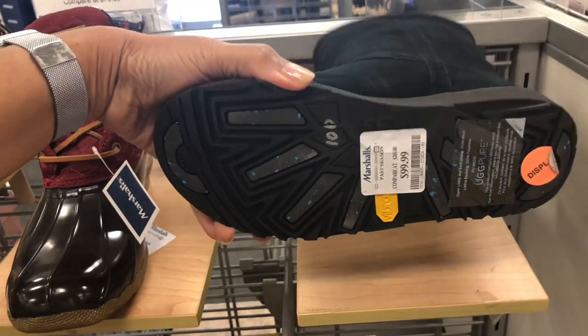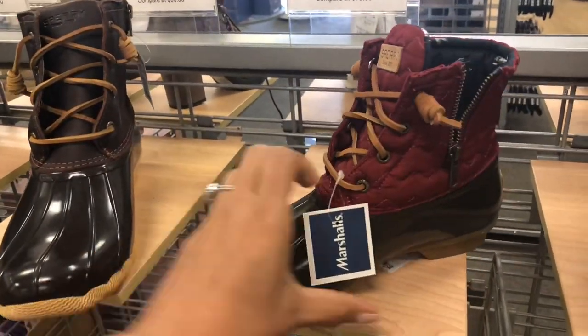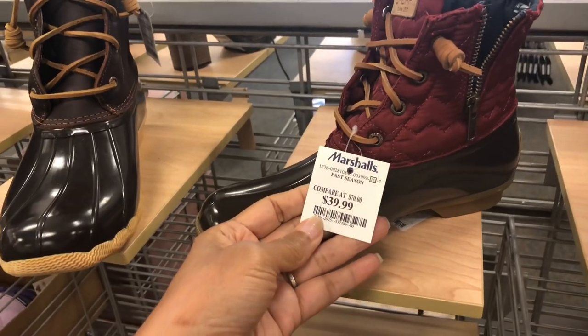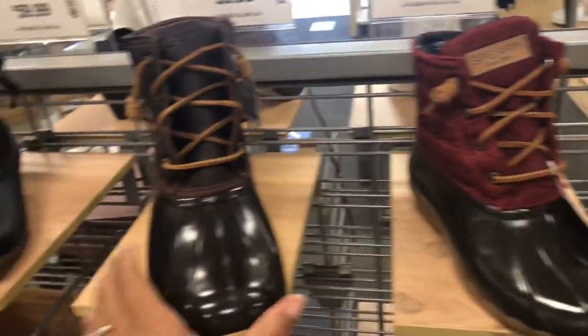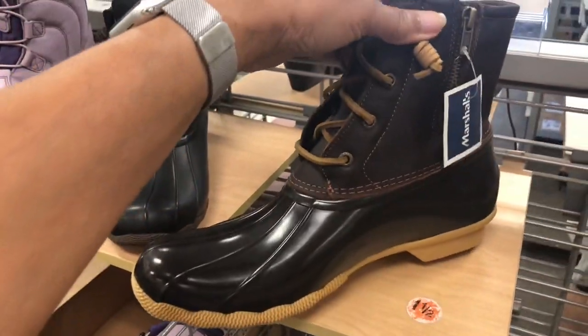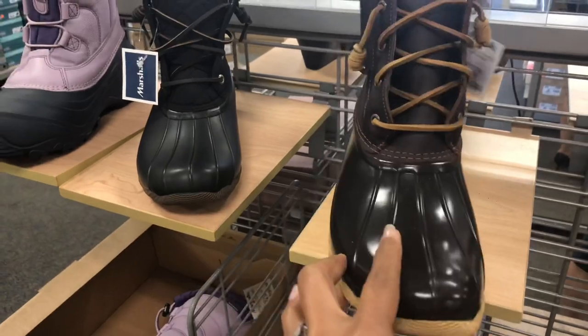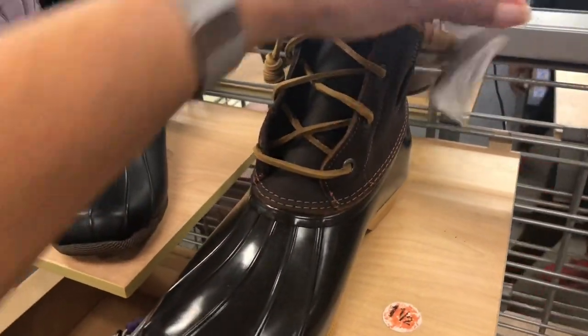And it's for $100. Right beside it is Sperry rain boots / snow boots for $40. They also have it in brown — much higher, zipping on the side, and this one is for $60.